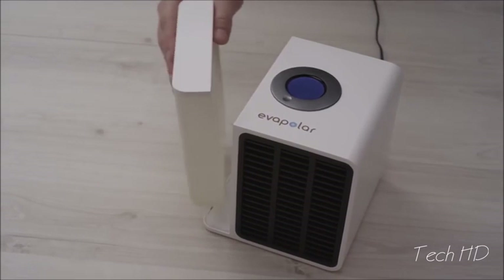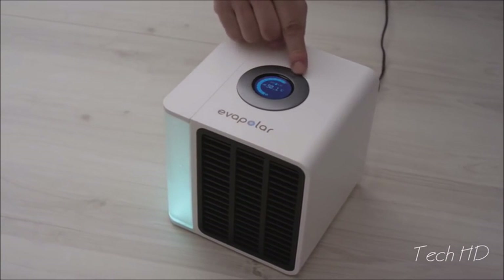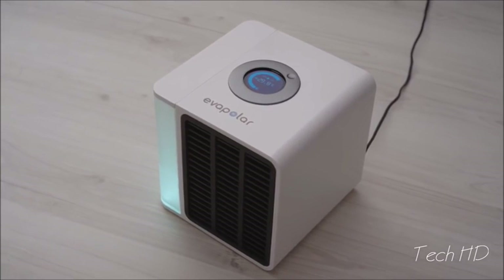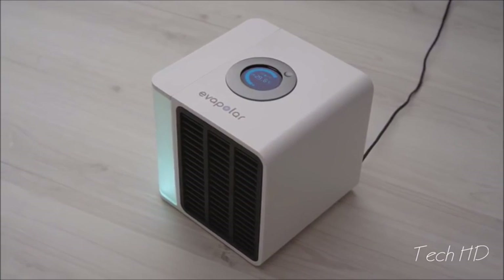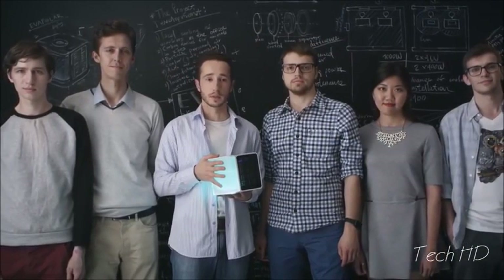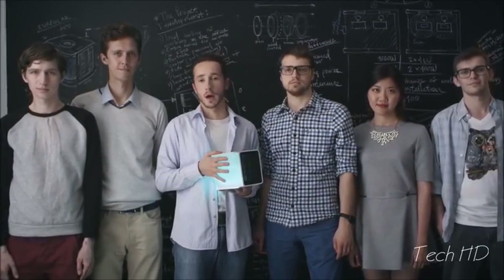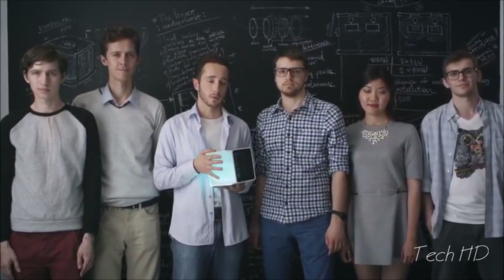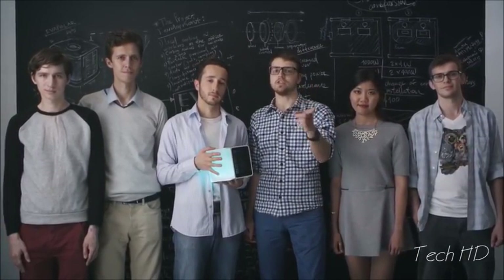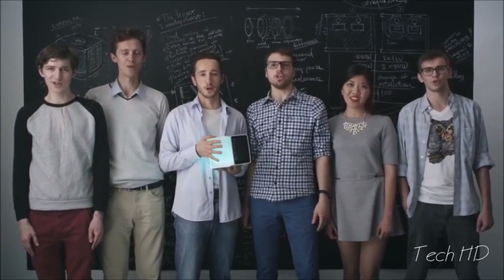Evapolar is very easy to use. All you need to do is fill the removable water tank, select the desired power, and relax as you feel cool within a short time. It is noiseless and does not vibrate. This will help you focus on what is really important. Over the last year, we've made our way from idea to finished product, and now we need your help to succeed in the next step. Select your pledge, tell your friends, join us, spread the word, and enjoy personal coolness!